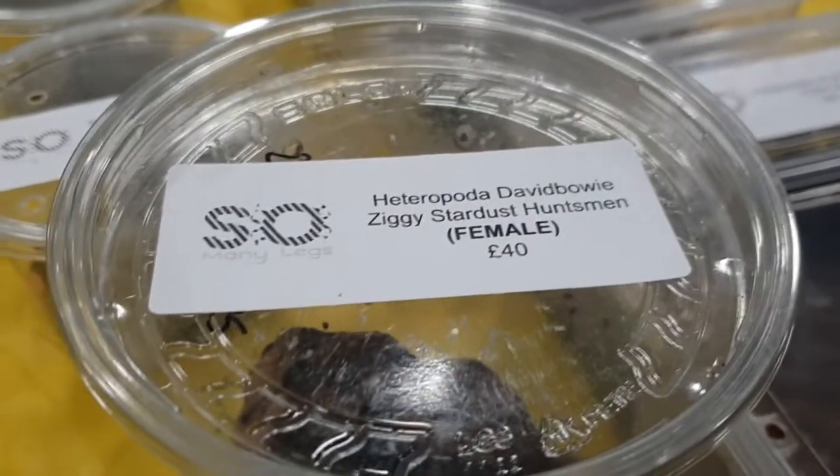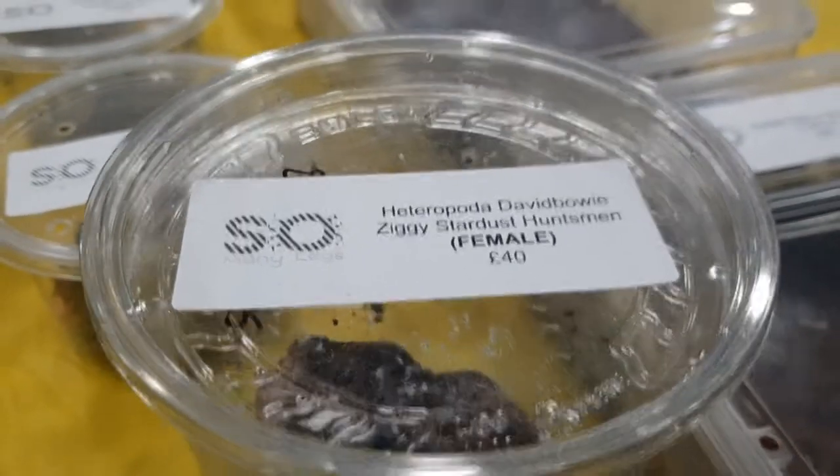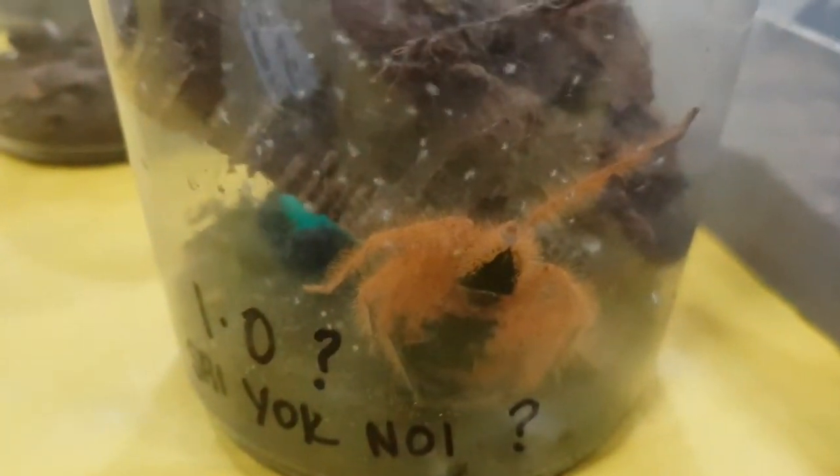The spider is called David Bowie. Seriously, who doesn't want a spider called Ziggy Stardust? I do — I want one. She's beautiful.